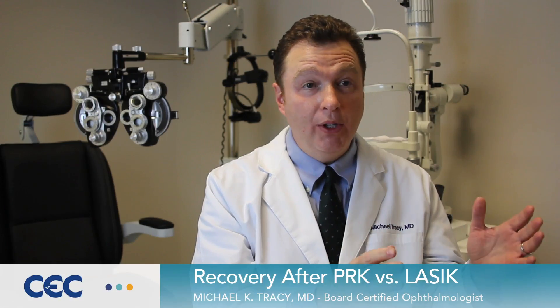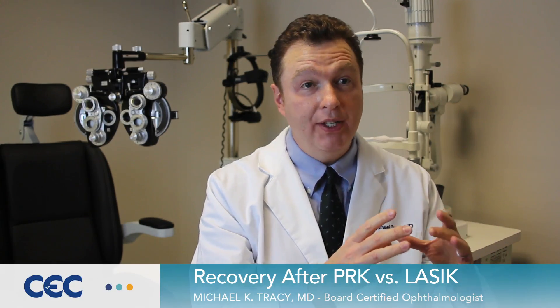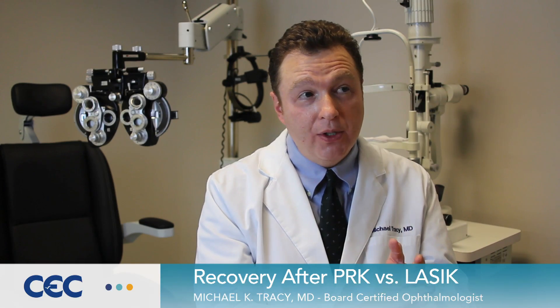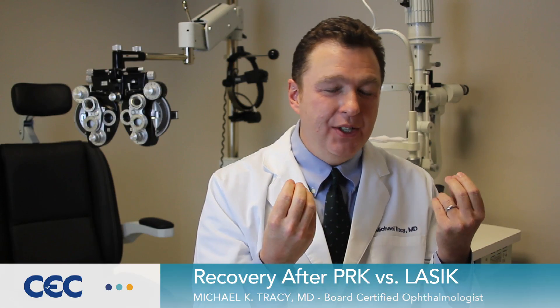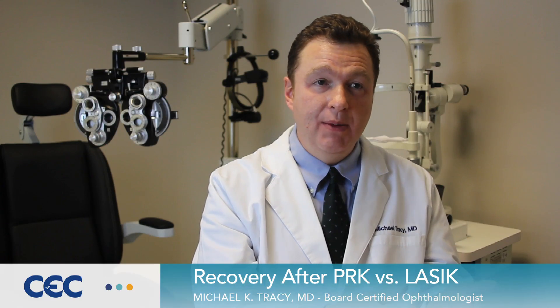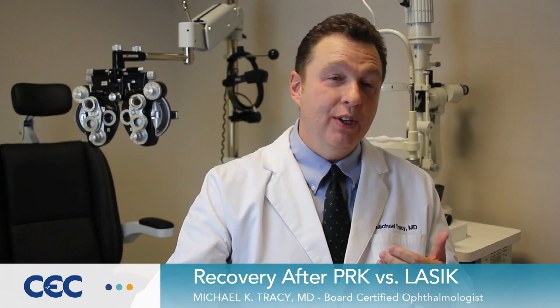With PRK, you have a little bit longer recovery because when we laser, we're making a corneal abrasion which takes about a week to heal. So at first, the vision's typically 20-40 versus 20-20, and there's that kind of itchy, scratchy feeling like you've had a contact lens in for a long time. But the advantage is once the epithelium heals, for the long term, it's like you never had anything done and you don't need glasses.